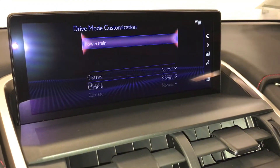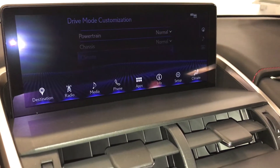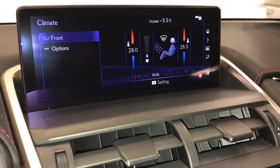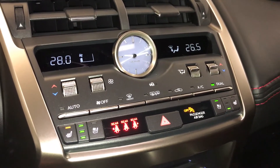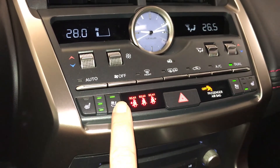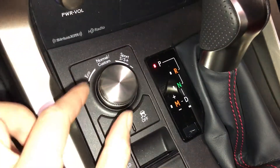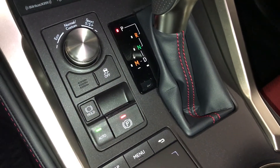Drive mode customization — you can change your powertrain, chassis, and climate settings. Dual zone climate control with AC, eco, heat and cool. You have front and rear defrost, heated side mirrors. Analog clock. Seat belt indicator for the back row. Heated and ventilated front seats with three settings. Cubby hole. F-Sport shift knob. There's the drive modes. Vehicle stability control. Electronic parking brake with brake hold.